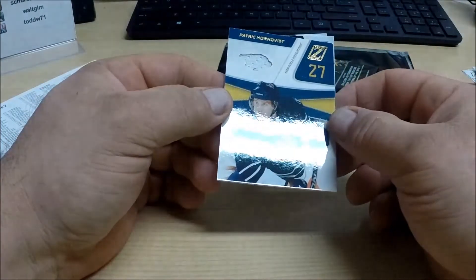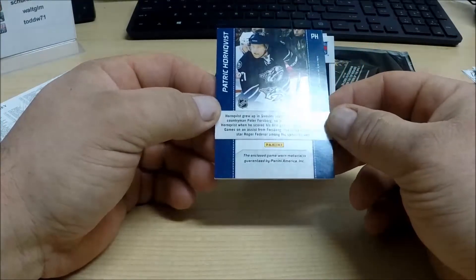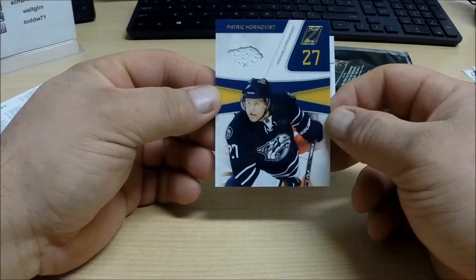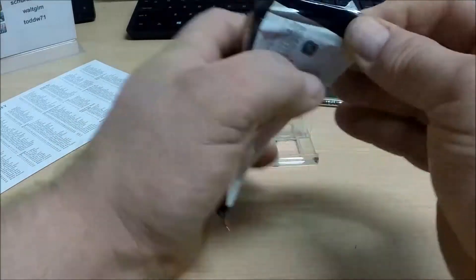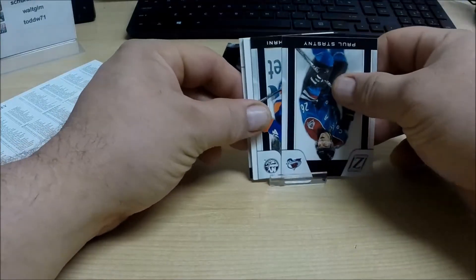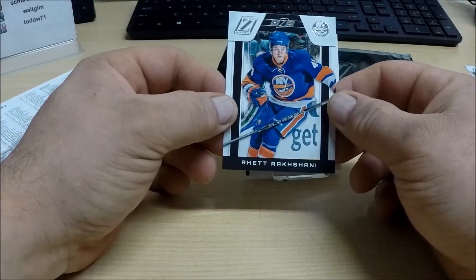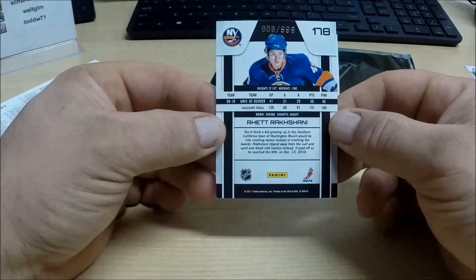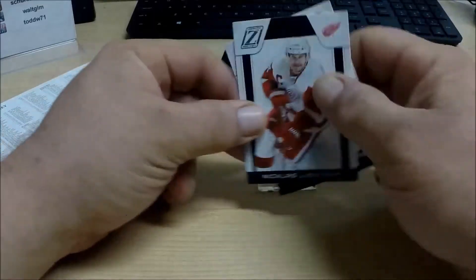I don't think I've pulled one of these yet. What do we got here? Patrick Hornquist — this is for the Nashville Predators. I don't know what kind of subset that is, it's different to me. I've never pulled one of these out of Zenith. Goes to the Nashville Predators. And our last pack — we got a rookie card of Rhett Rokshani, that's my best attempt at it. Numbered to 999 for the New York Islanders. And base.